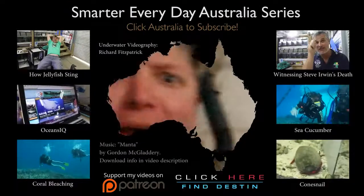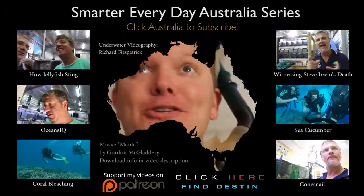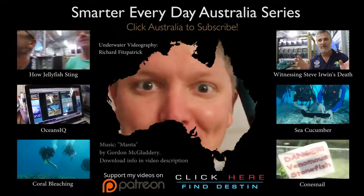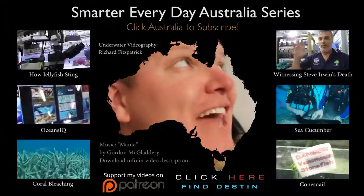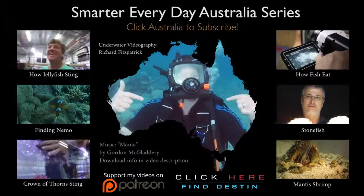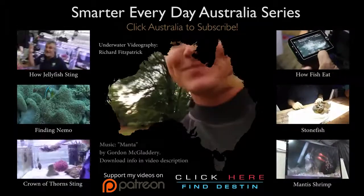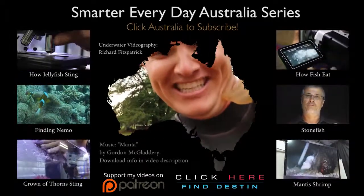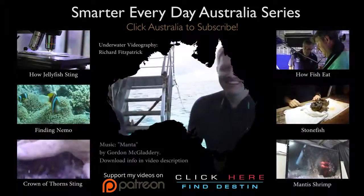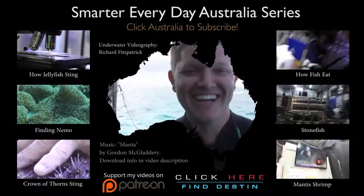By the way, this is the first video in the Smarter Every Day Australia series, which is amazing. Click Australia around my head to subscribe, or check out any of these videos. They're amazing — especially that one. So I'm in my garden wearing scuba gear, and my neighbor's walking up to the fence. How do I explain this? It's not a good idea to have me operate that.